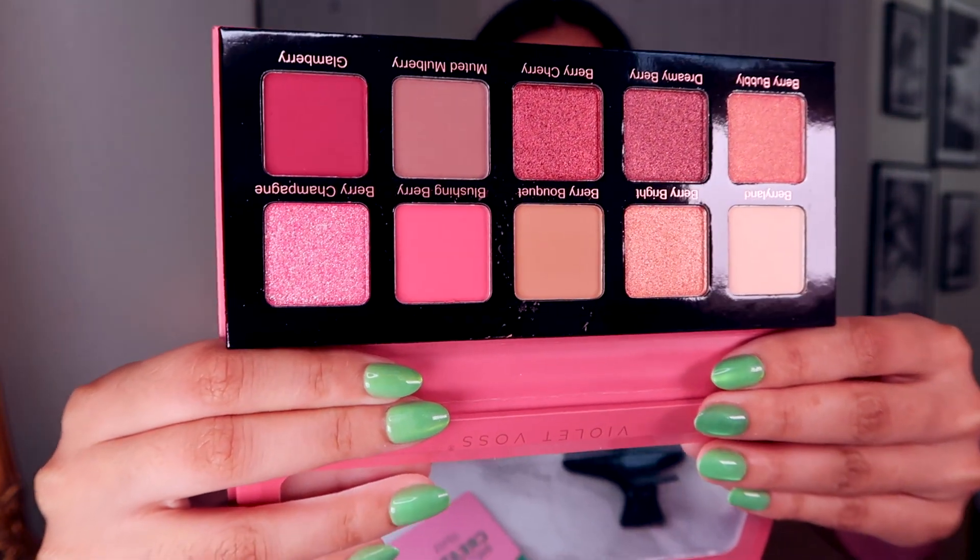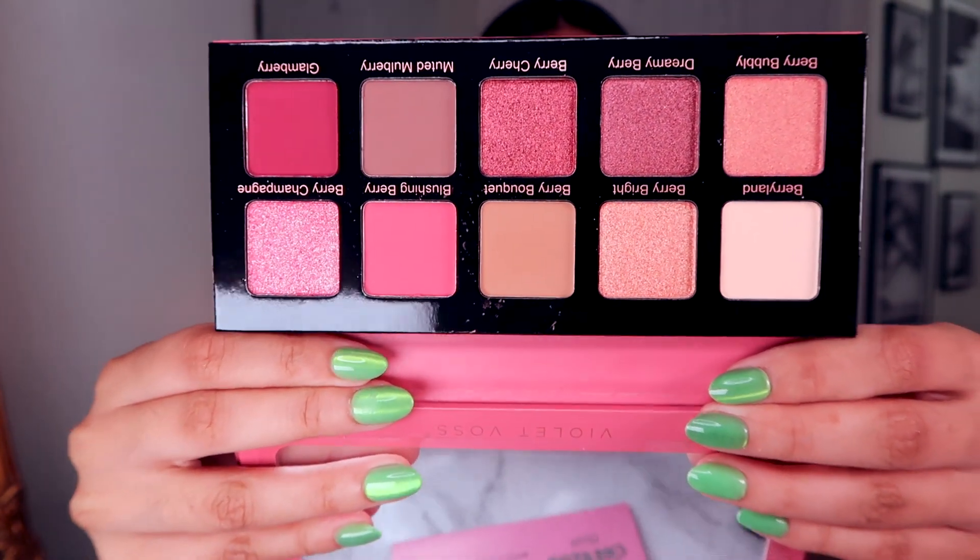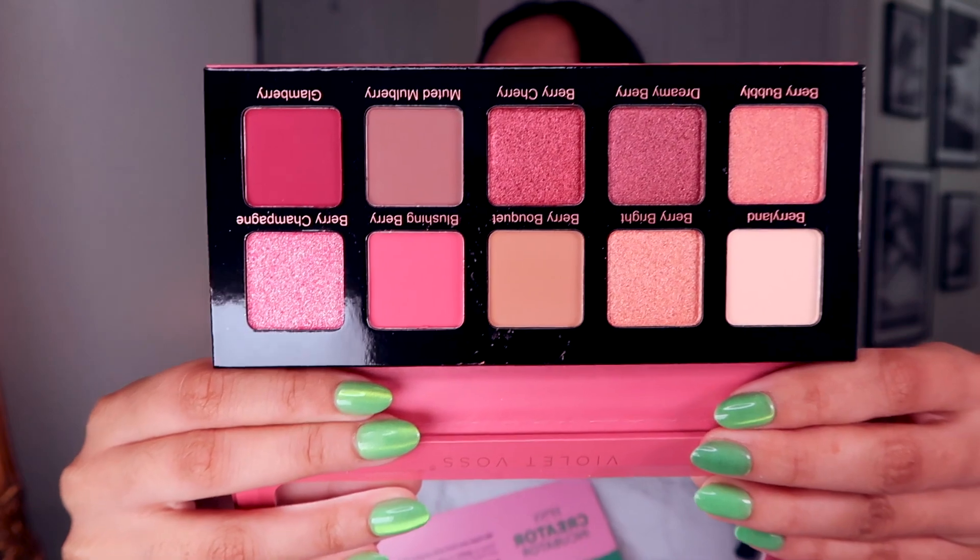Then we have what is very exciting to me as a makeup lover — this is the Violet Voss palette in Berries and Cream Dreams, a 10-color eyeshadow palette. It's giving Barbie movie, which I did see by the way and I did not think it was that great — like I thought it was good but I expected more. Anyway, this palette is so pink. Look at those shimmers! It's gonna be perfect for the summer. I love the shade Berry Champagne — it's like a pink with blue reflex.